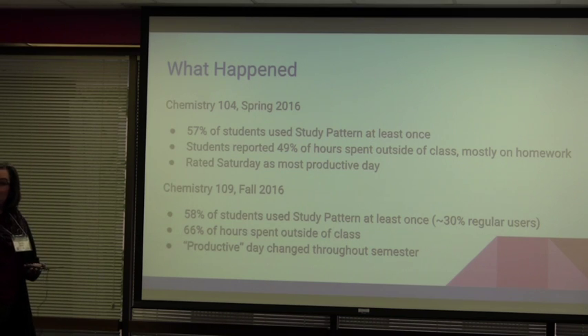One of the neat things to see is when they rank themselves as being most productive — and it was Saturdays for Chemistry 104. That kind of blows my mind, but if you think about it, that's when they have time to do the studying. This was spring, and by spring they're a little more into the college experience and recognize that Saturday isn't necessarily just a free day — they can use it to study.